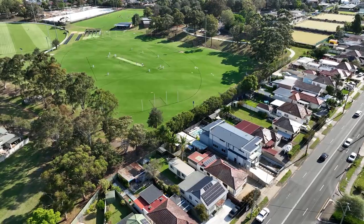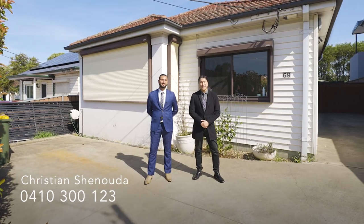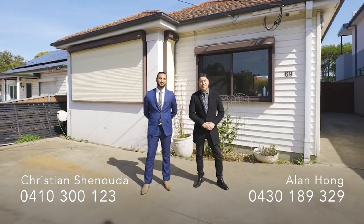This home is ready to move into and enjoy. Looking forward to seeing you at our next open home. If you have any questions, give us a ring.